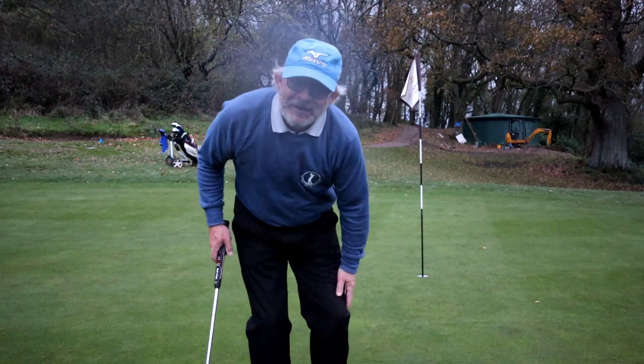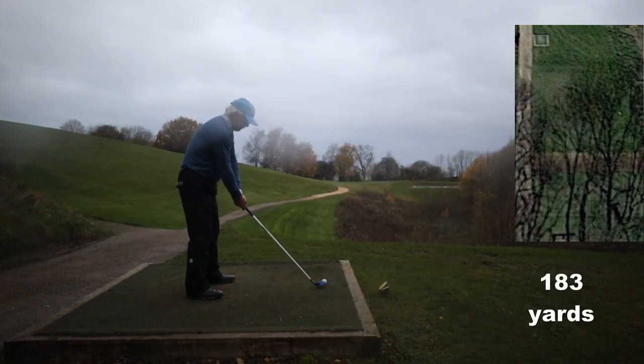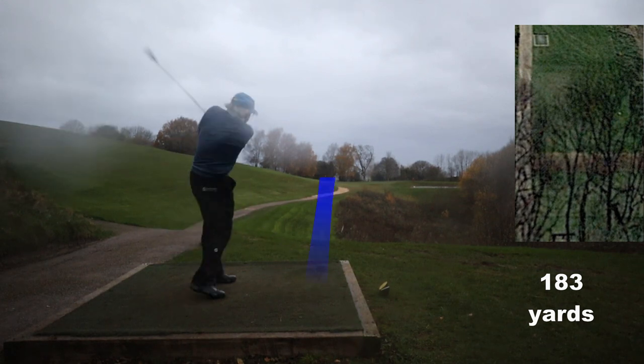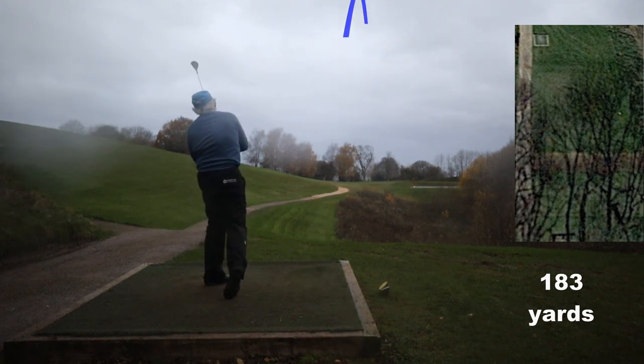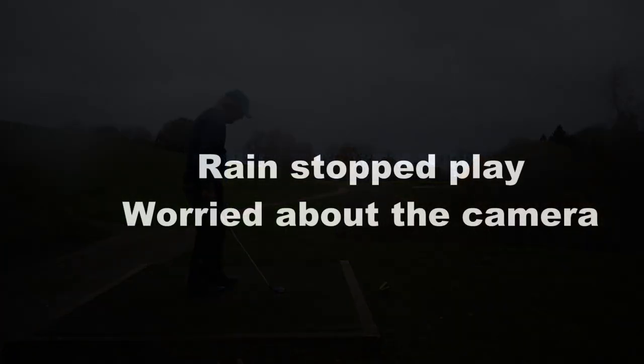It's a shame that wasn't for a birdie really. The rain is coming in and the gear is getting soaked. This is a bit of a pop-up into the wind and it's short. Time to put the gear away, pick the ball up, and head home.